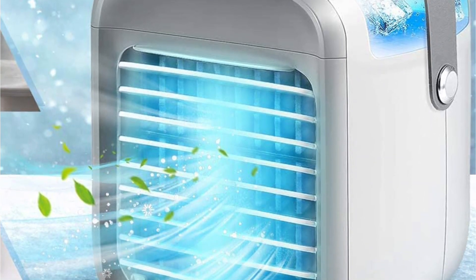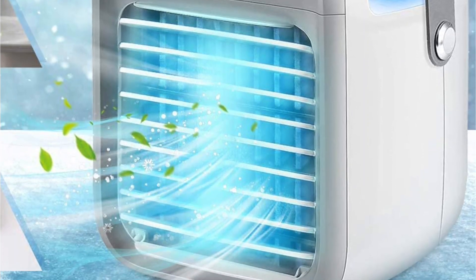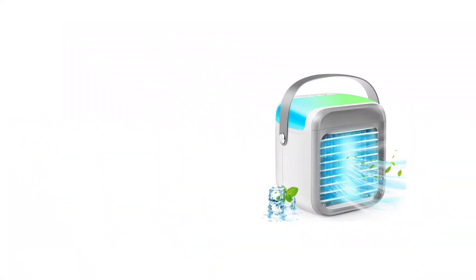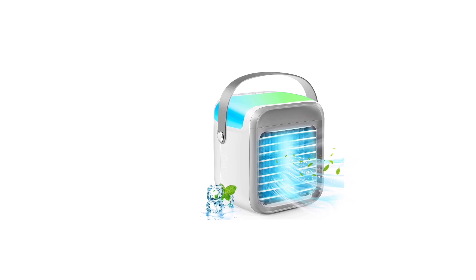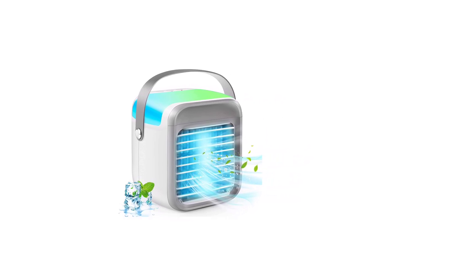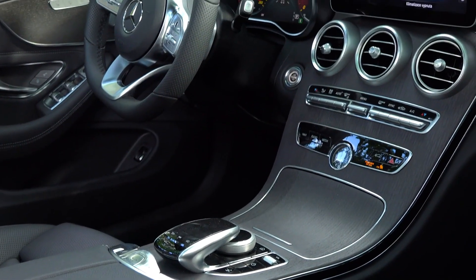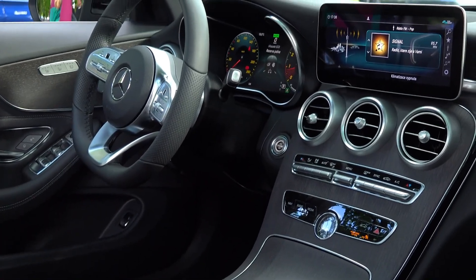The Vivian is a multi-functional unit that combines the working of a normal fan, humidifier, and air conditioner in a single product. On top of that, it also has a seven-color LED light which lets you use it as a customizable nightlight.